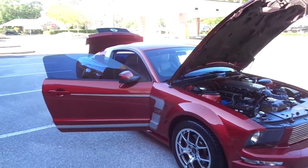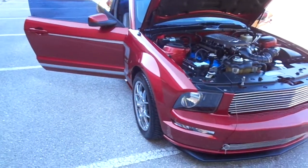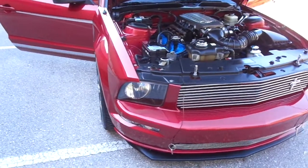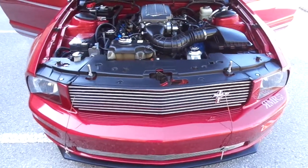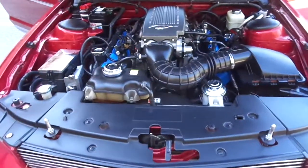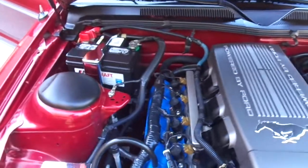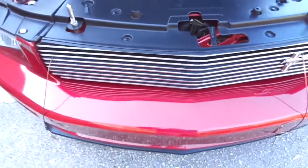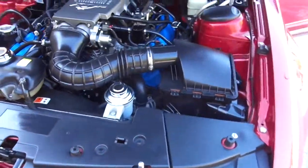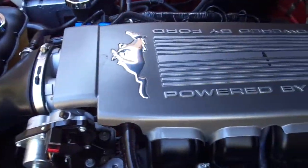Hello folks and welcome here once again to Divine Fine Motors — thank you so very much for being here. God bless you and your family, and I mean that. Have I got something special for you today. I just acquired this 2006 Mustang GT Premium and it might be the nicest Mustang I have ever had to date. I have been in the car business 28 years and have had my own dealership going on eight years, and I love buying one-owner Florida Mustang GTs.